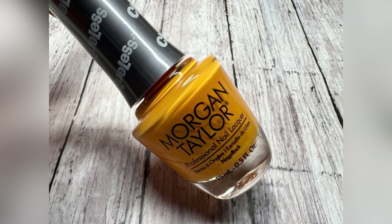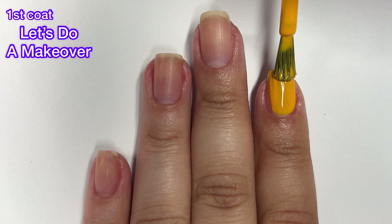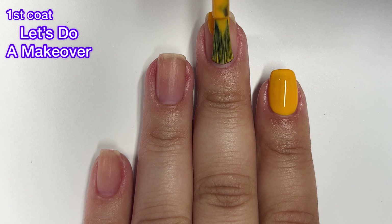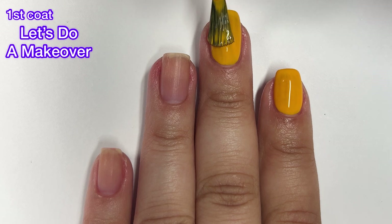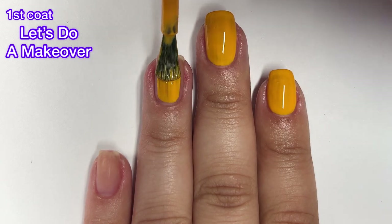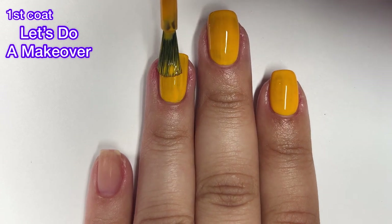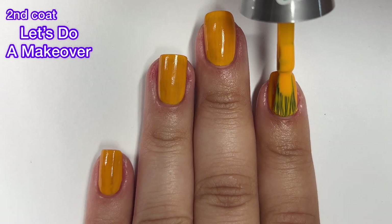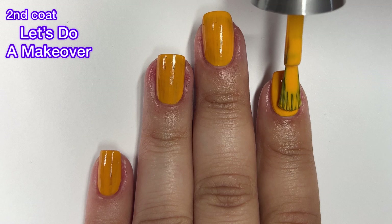Next up we've got Let's Do a Makeover and this one is described as a marigold cream. This collection has two yellows and that makes me happy — I love yellow, can't get enough of yellow polish. This one has a decent formula. It is a usual yellow formula where you might need three coats. If you do two thicker coats you could get away with just two, but I personally always like to do thin coats because the polish goes on much better that way and dries faster between coats.